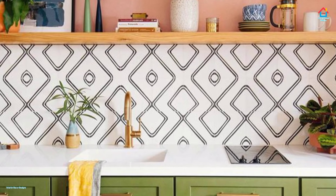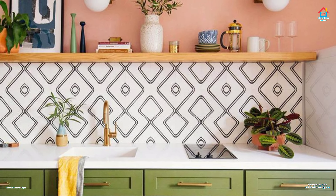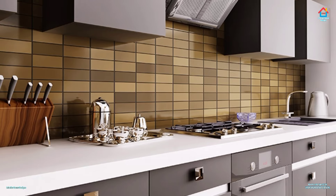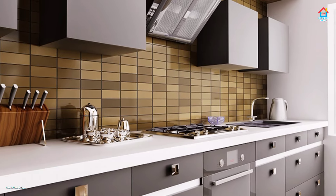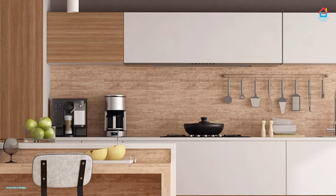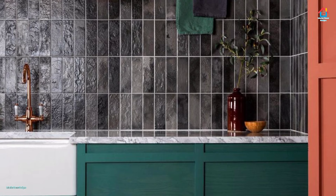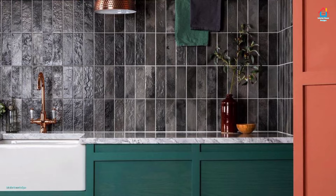Classic subway tiles are still popular but colors beside white are starting to make an appearance, keeping this fresh look and interesting. Pattern tiles, especially if used up to the ceiling to cover an entire wall, give your space the look and feel of wallpaper in an easy-to-care-for material. Glass splashbacks, which are large pieces of tempered glass that usually have a pattern or print, are popular in Europe and have begun making their mark in the United States too. Use these eye-catching pieces to make a statement over a stovetop or behind a sink.